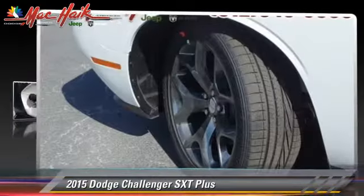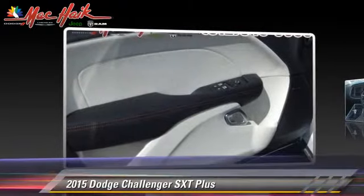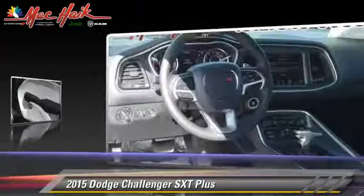Powered by a 3.6-liter V6 engine with an automatic transmission, this vehicle is well-equipped.